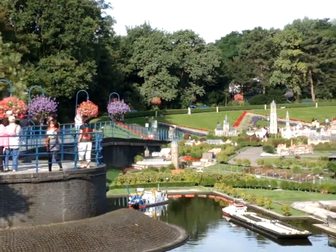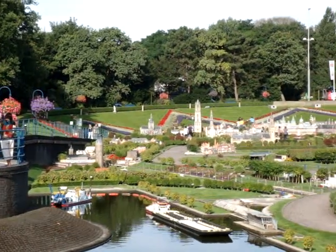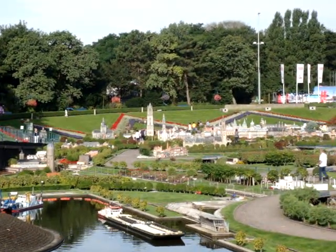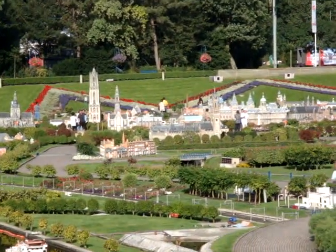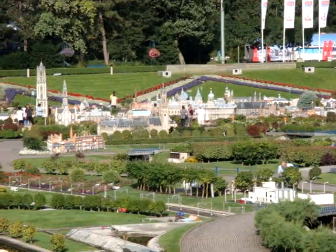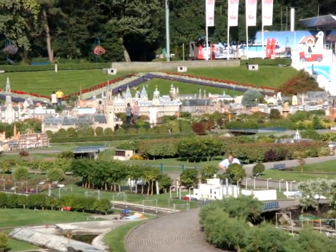This is Madurodam in the Netherlands. It's a little miniature village. It's been open for about 60 years and has many of the great sights of the Netherlands all located here in miniature.